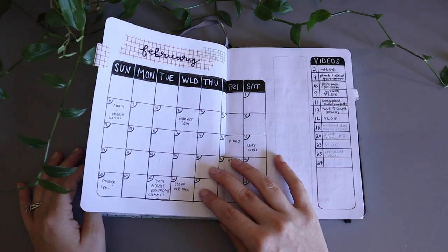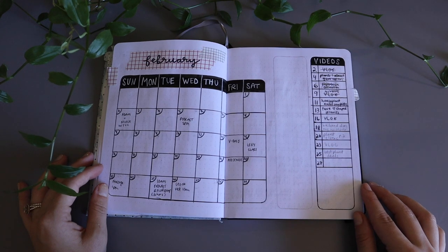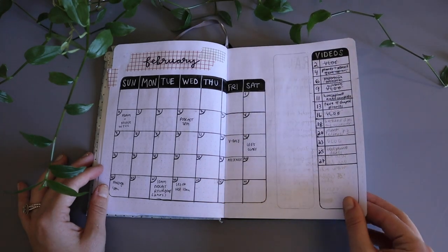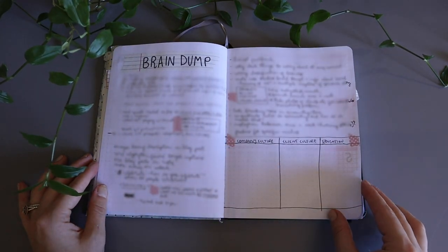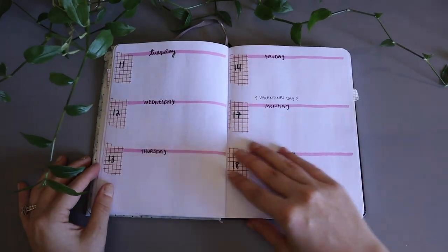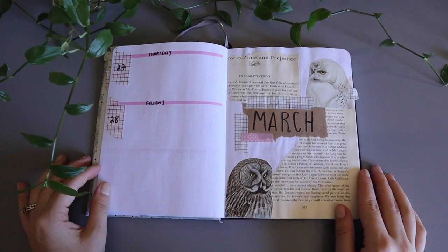For February, I decided to draw out my month and also a section where I could schedule out my videos for my first channel. I ended up not really using it that much, and I switched around my videos so often that I didn't use the video box either. The page I used the most was the brain dump — just notes of important things. Then I started off my weekly spread, and you can see it's totally empty. I think I realized in the last week of February that I even had that section.